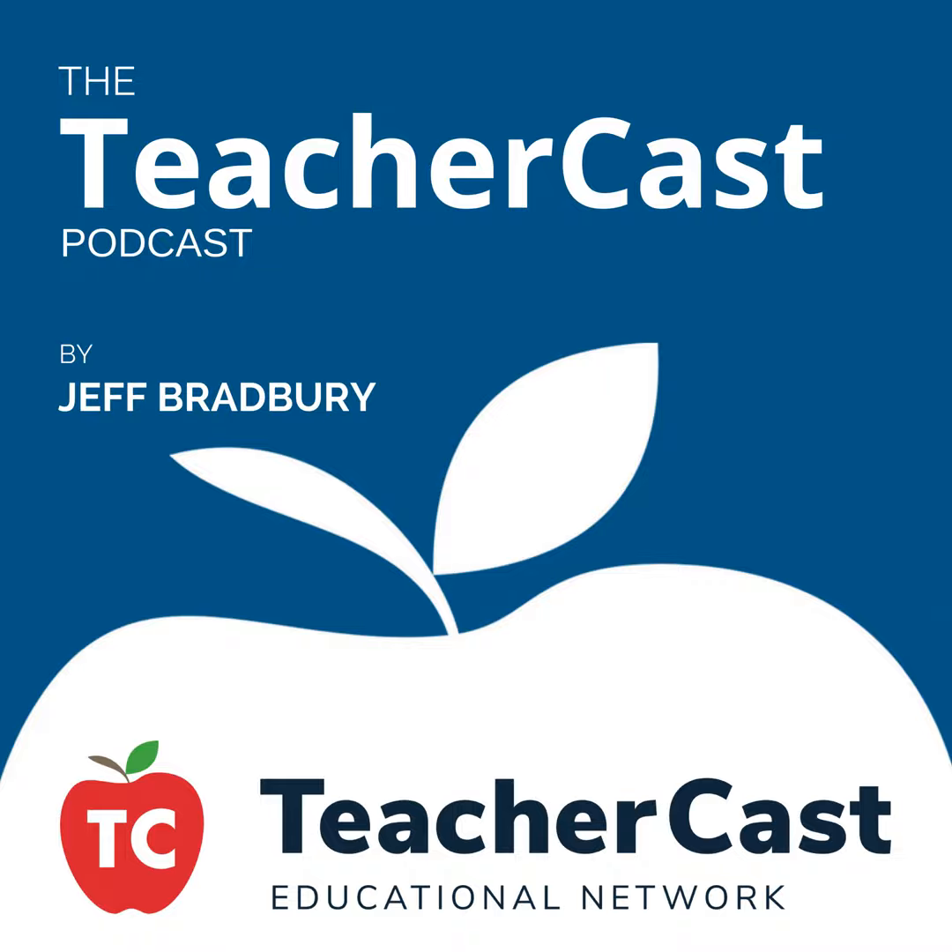We're going to be talking all about how GoPiGo is being used in the classrooms and how you can get started in your classrooms using robots. We have two amazing teachers as well as my first guest. I want to bring on Taryn from Dexter Industries. Taryn, how are you today? Welcome to the TeacherCast Podcast. Doing great, thanks for having us. Thank you so much for being on here.